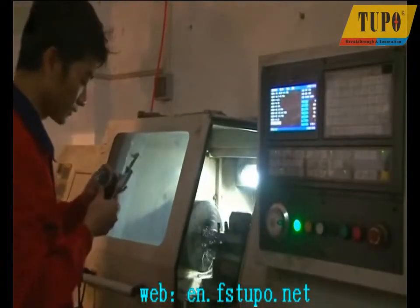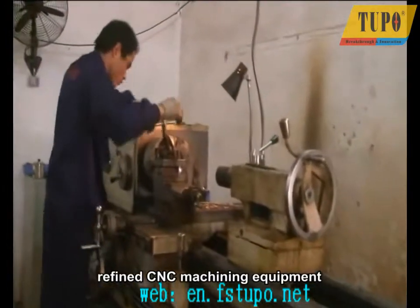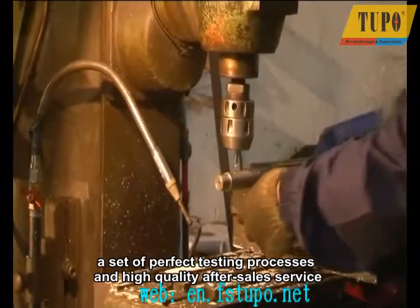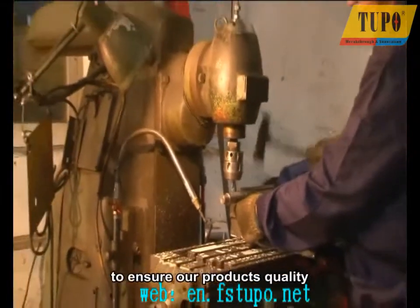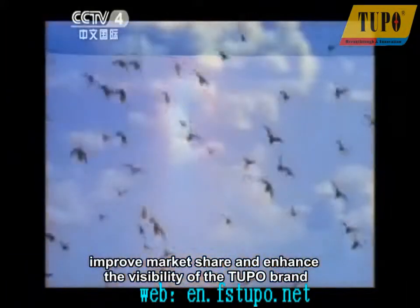We have a professional research and development team, refined CNC machining equipment, a set of perfect testing processes, and high quality after-sales service to ensure our product's quality, improve market share, and enhance the visibility of the Tupo brand.